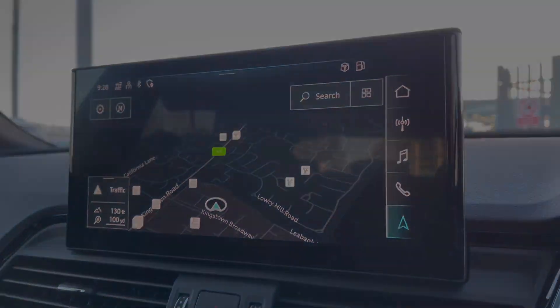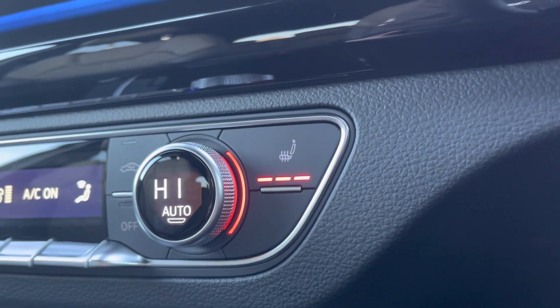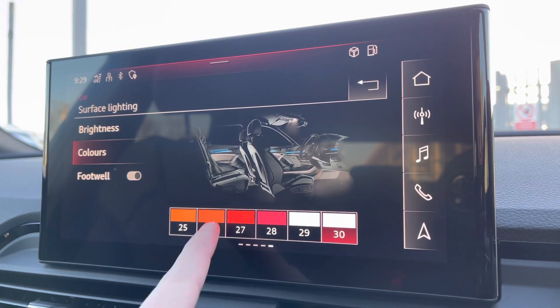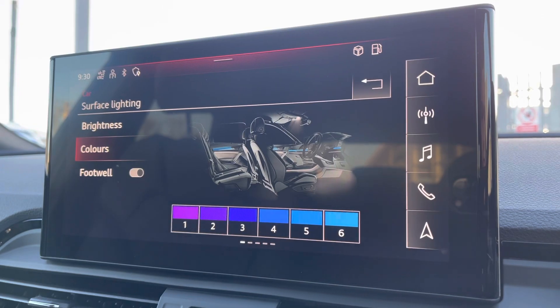You do also have the heated seats, keeping you nice and warm during those colder days — always nice to have. As well as having ambient lighting, you've got a choice of up to 30 different colours, setting the atmosphere within the vehicle very nicely.